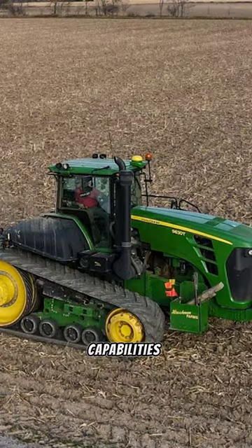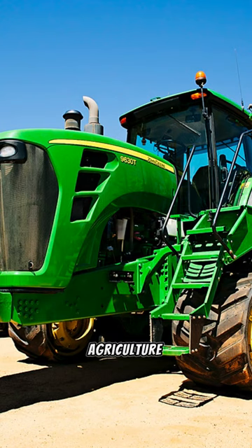Its impressive hydraulic capabilities, spacious cab, and lifting capacity of 15,000 pounds raises the bar. Join me as we continue this agriculture journey with the John Deere 9630T.